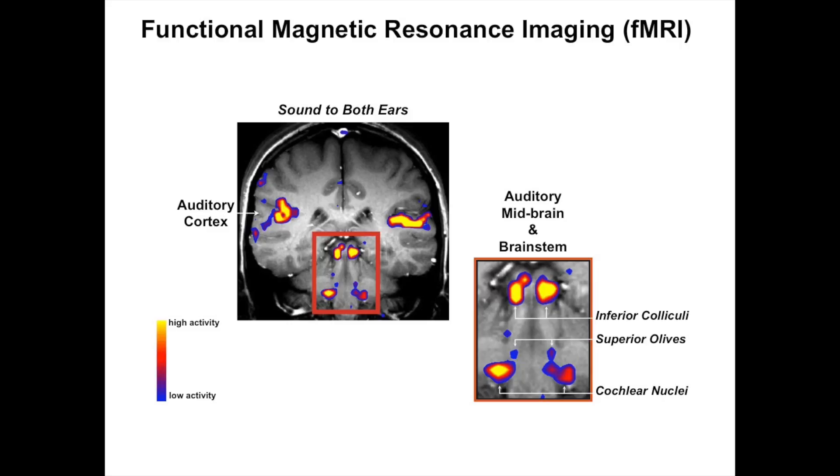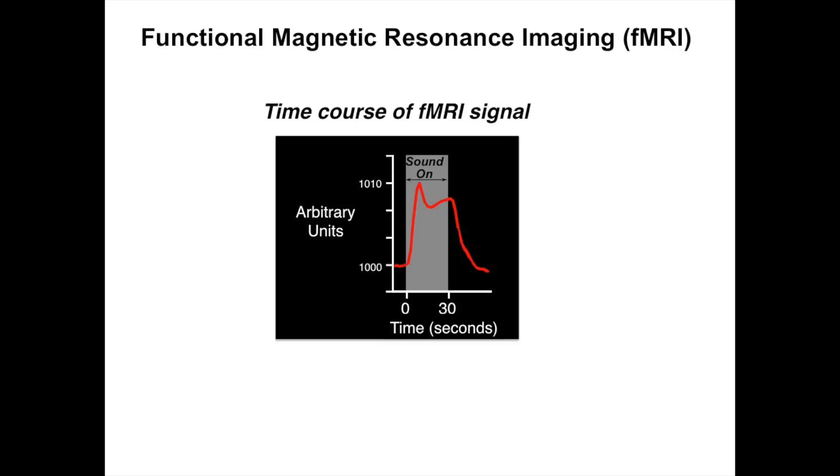The focus will be on the inferior colliculus and auditory cortex. A key point: with fMRI, you don't measure absolute levels of activity - you measure changes in activity. So you can't ask what the spontaneous activity is in the auditory pathway using fMRI. That's something you can do with PET, although that involves delivering a radioactive tracer.